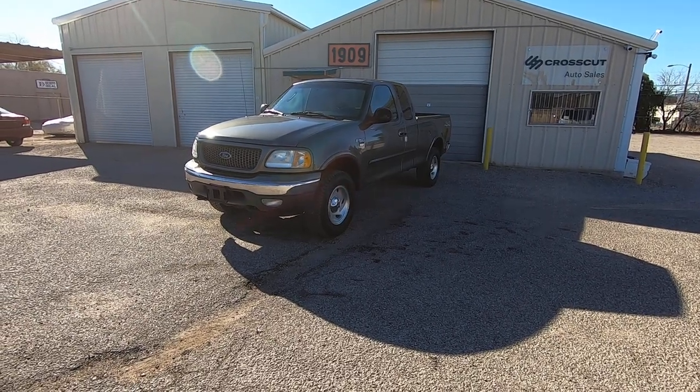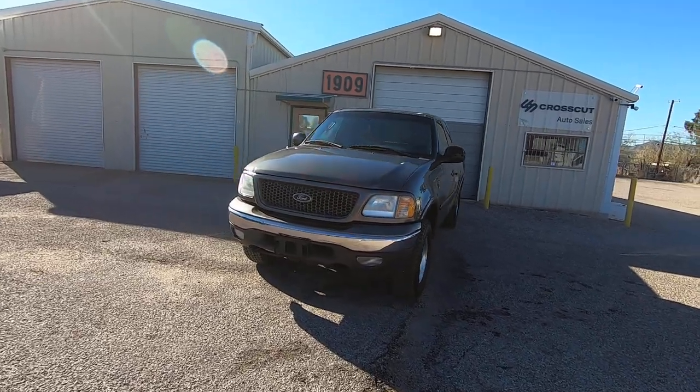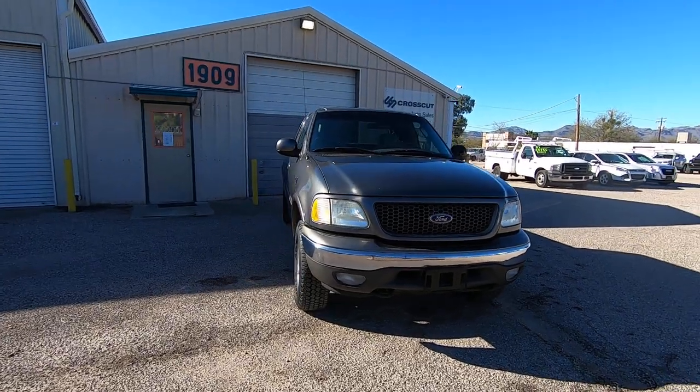This is Roger with Crosscut in Tucson, Arizona. We're selling this truck. It is a 2003 Ford F-150 super cab — that's a four-door extra cab short bed.